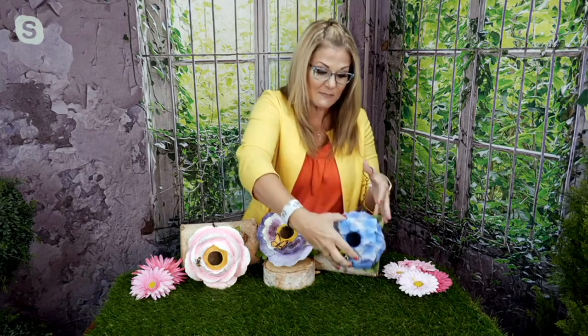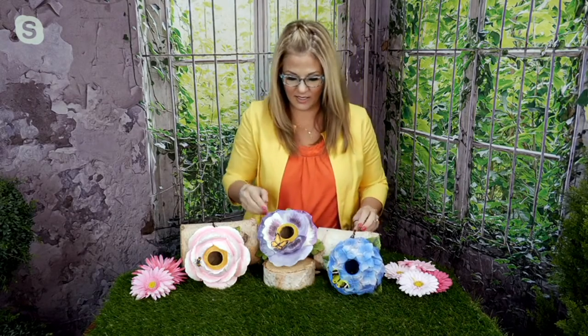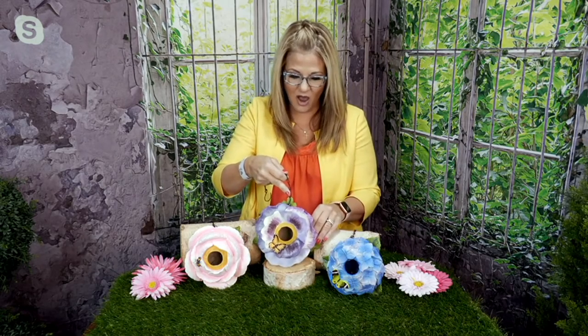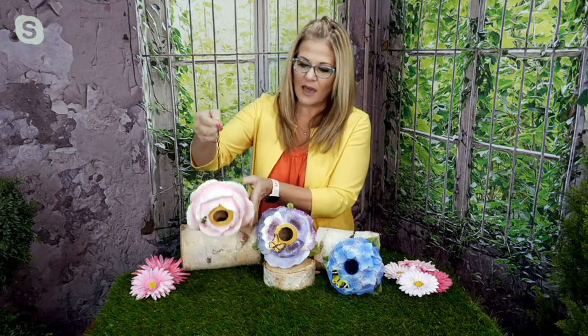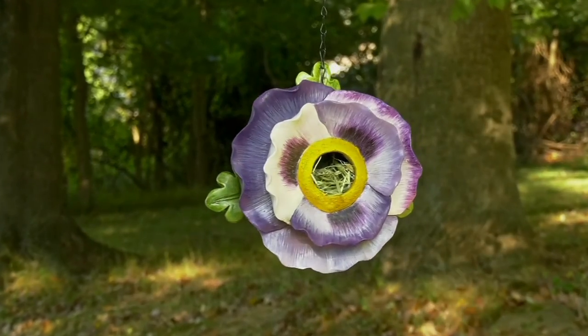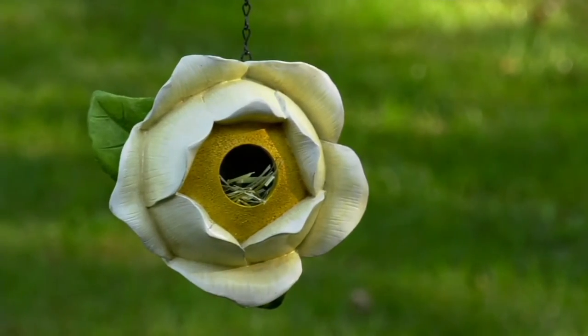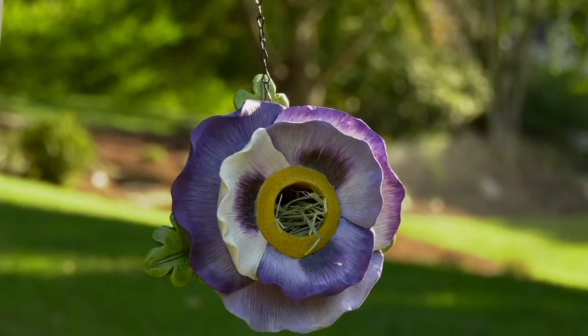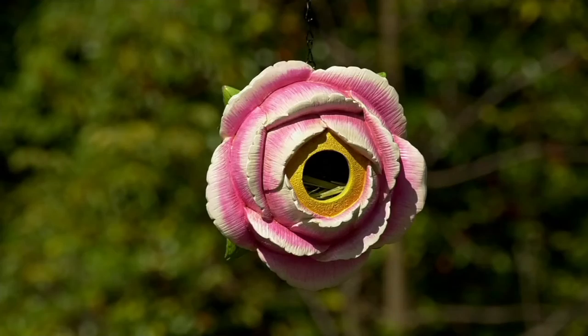So this one is your blue hydrangea, and that has a little butterfly on it. The backside with that greenery matches identically what the greenery would be on a real hydrangea. Then we have the purple pansy — each one comes with the chain, but you can take the chain off if you want to decorate with these inside your home. Many people decorate with their birdhouses. And then the last one is our pink peony, which is so beautiful — that blush pink. Hang them somewhere you can look out your window and see the birds coming and going.